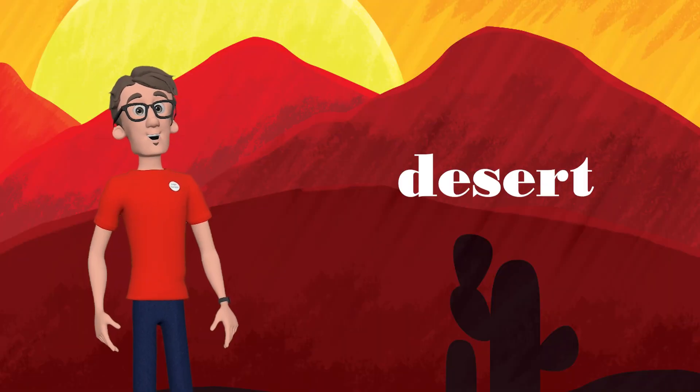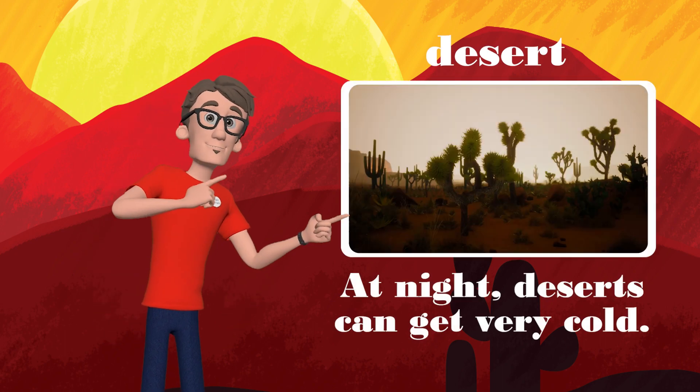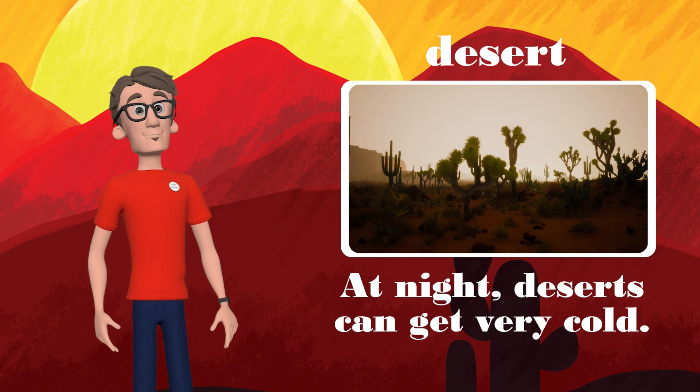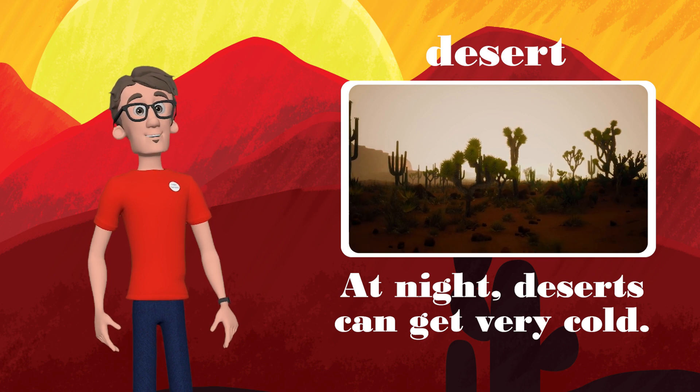Next up is the desert. At night, deserts can get very cold. Read the sentence with me: at night, deserts can get very cold.